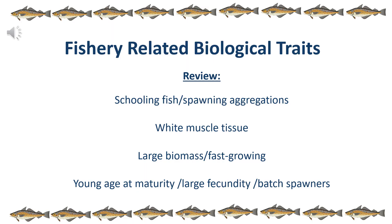So how do these biological traits relate to the fishery aspect of Alaskan Pollock? To review: they are schooling fish that form spawning aggregations, making them much easier to catch. Because they are primarily composed of white muscle tissue, that is a form of tissue humans prefer to eat, creating high demand. Alaskan Pollock also have a really large biomass and are fast-growing, enabling a very large fishery. In addition, they have a young age at maturity, a large fecundity, and are batch spawners, making them less susceptible to being overfished. The combination of all these factors is why Alaskan Pollock are capable of sustaining such a large fishery.